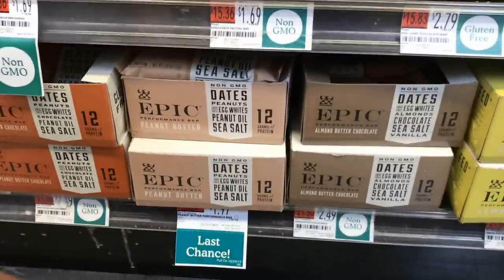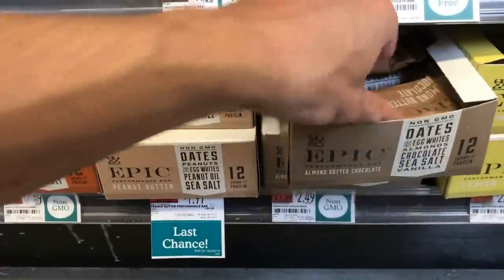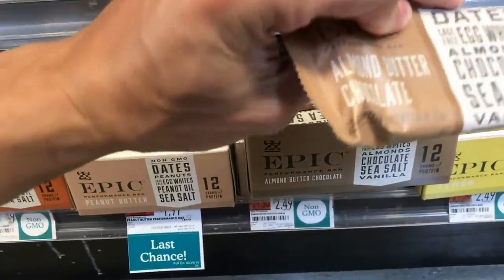Epic looks pretty good from this perspective. What are these bars? Two ounces for two dollars? That's not bad — two ounces for two dollars, not crazy.